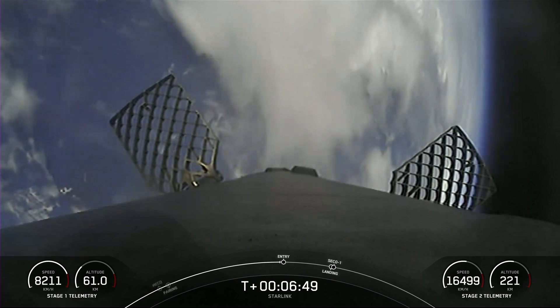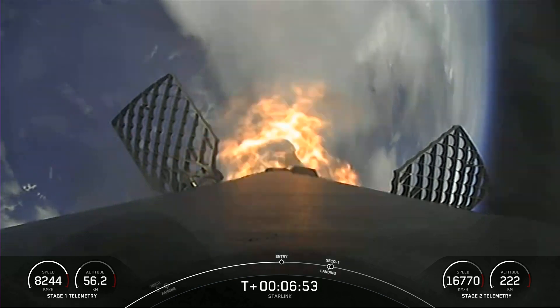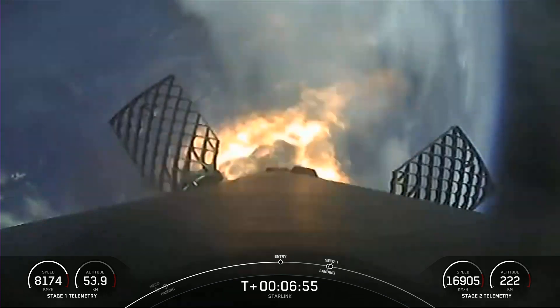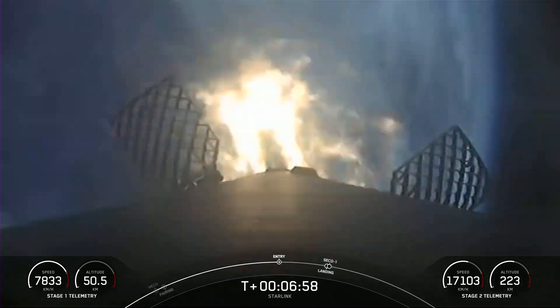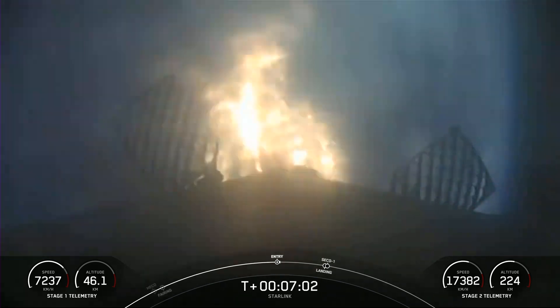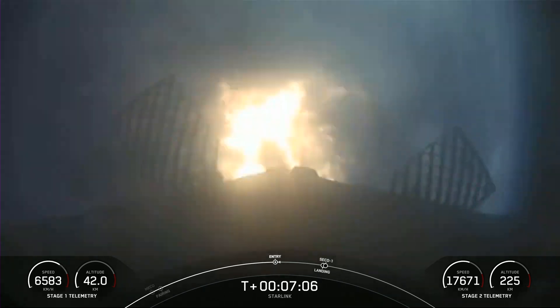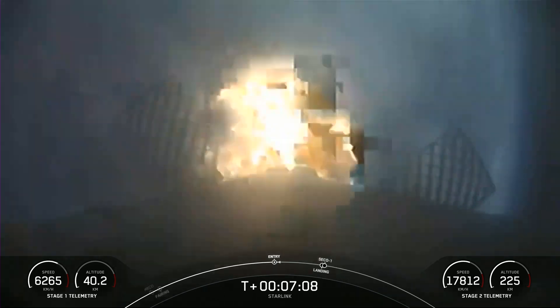Stage 1 FTS is saved. Stage 1 entry burn startup. Successful startup of three of the Merlin 1D engines on the first stage — this is slowing down the vehicle as we start getting into the atmosphere. Stage 1 entry burn shutdown.